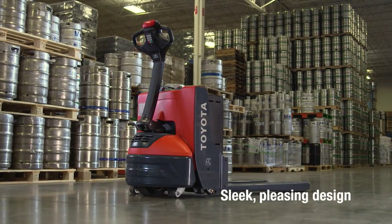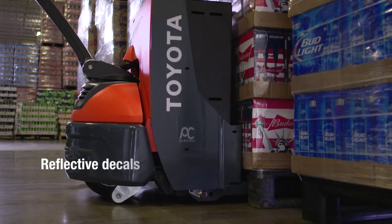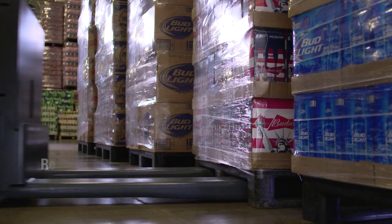A sleek, aesthetically pleasing design surrounds these industry-leading features. Reflective Toyota decals make the Electric Walkie Pallet Jack easy to see in dark, low-visibility work environments.